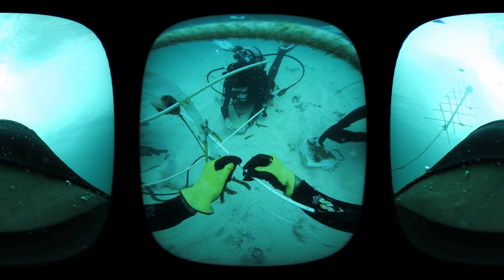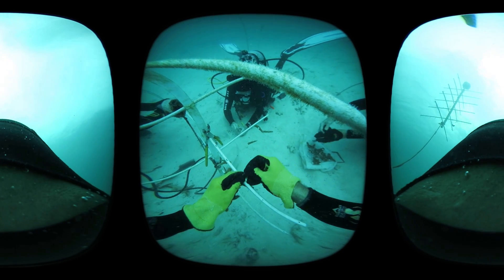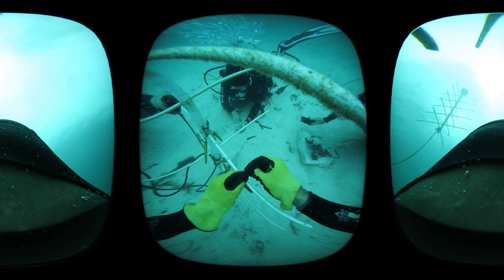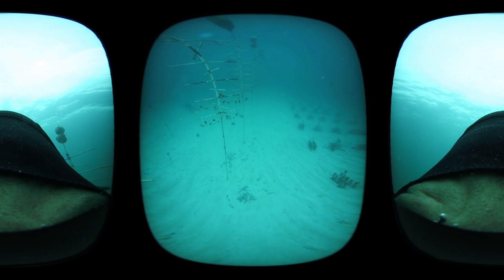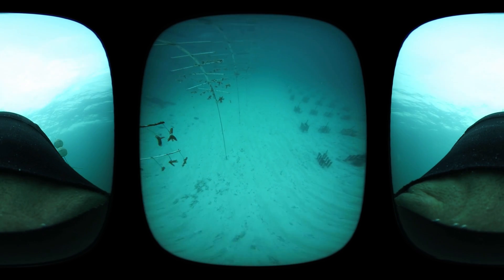Science is more than numbers on a spreadsheet. It's a process of discovery. It's a journey into the unknown, a search for truth. The future of our oceans lies in our hands. We need to do everything we can before they disappear forever.